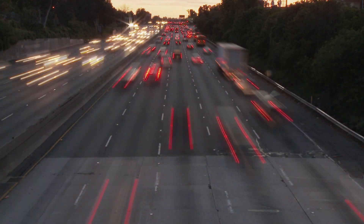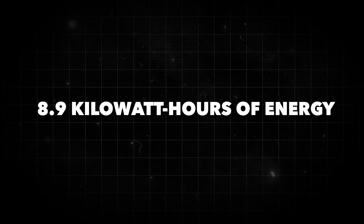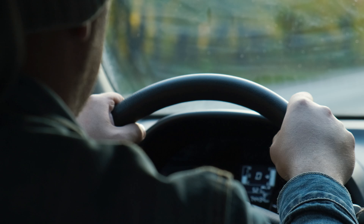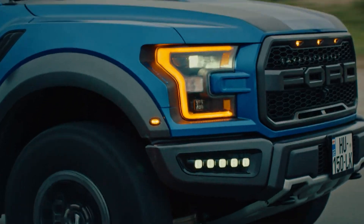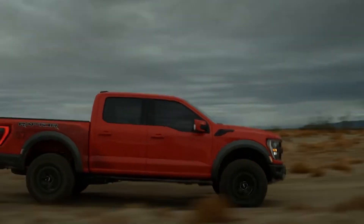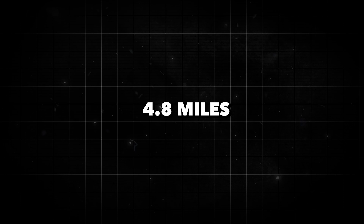Let's break it down with a little math magic. A one-liter bottle of gasoline contains a whopping 8.9 kilowatt-hours of energy. But when you feed that energy into a traditional gas guzzler like an F-150, you're not getting much bang for your buck. Internal combustion engines are notorious for their inefficiency, slipping up fuel and spewing out heat. So that 8.9 kilowatt-hours will barely scoot the F-150 a measly 4.8 miles down the road.